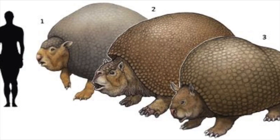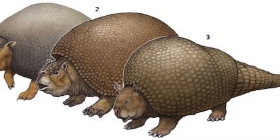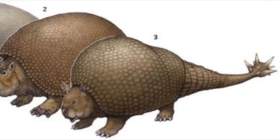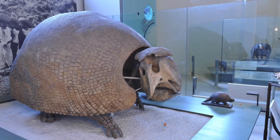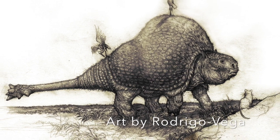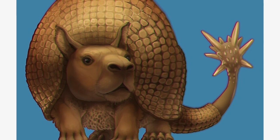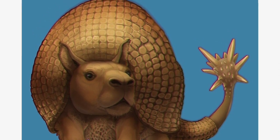Amongst these creatures were a group of animals that lived south of the ice, called the Glyptodonts, a group of armored mammals that thrived in environments south of the ice. These animals were several times larger than their modern cousins. However, the largest of them all was called Doedicurus. Doedicurus was a large Glyptodont from the late Pleistocene period, during the last ice age.